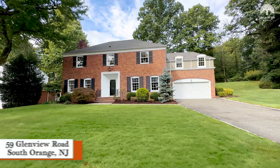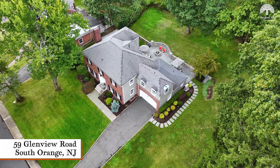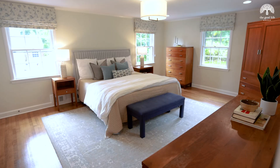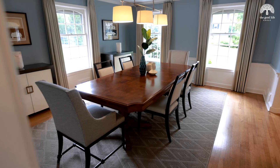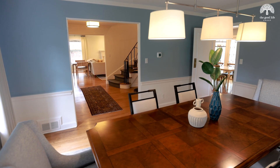Hi, we're Amy and Ben with the Good Life Group, and welcome to 59 Glenview Road in the Newstead section of South Orange. We can't wait to show you this stunning five-bedroom, three-and-a-half bath colonial, which is the epitome of next-level luxury lifestyle.